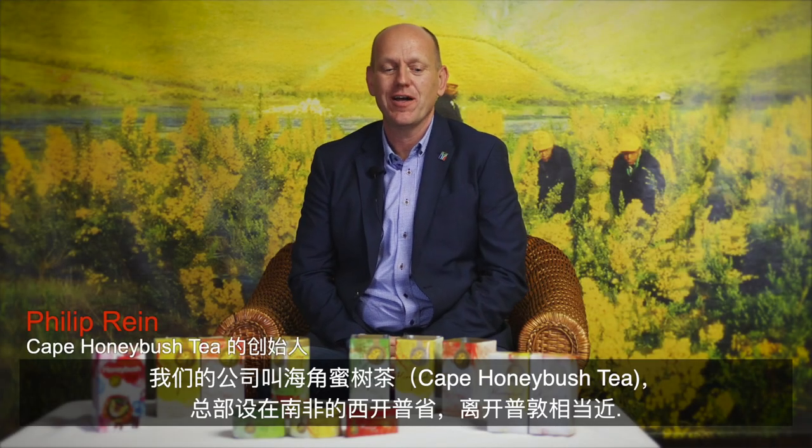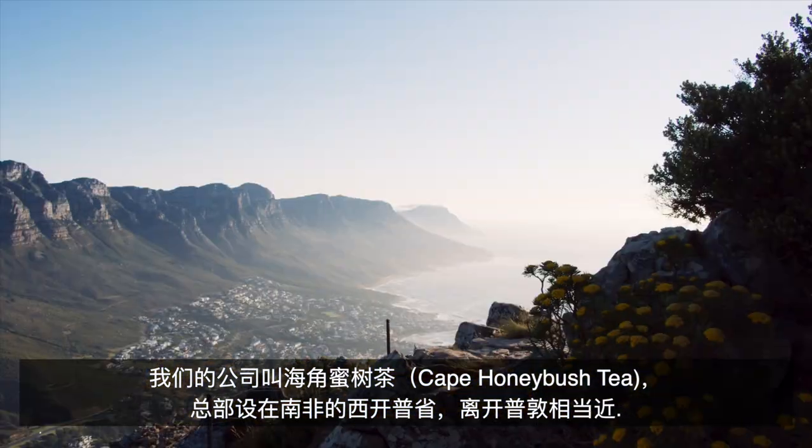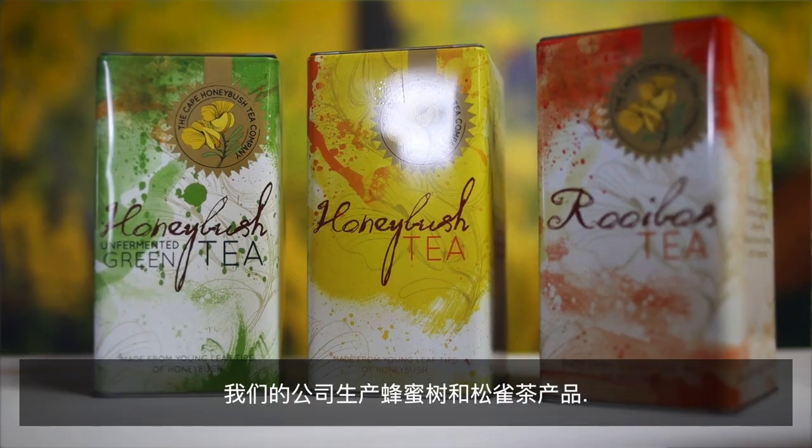I'm Philip Rhein. We are a company called Cape Honeybush Tea. We are based in the Western Cape of South Africa, which is fairly close to Cape Town. Our company, Cape Honeybush Tea, makes honeybush and rooibos products.